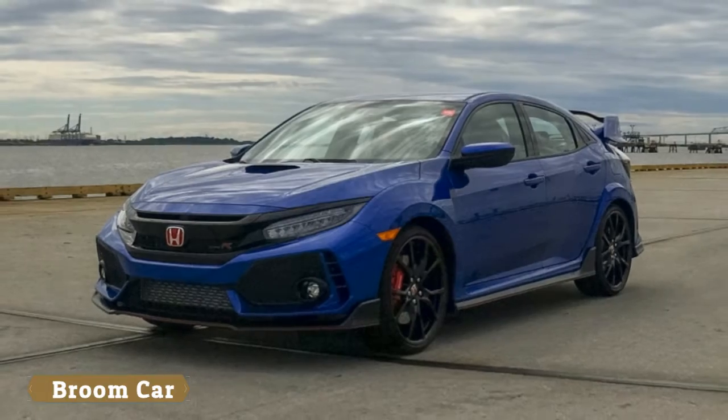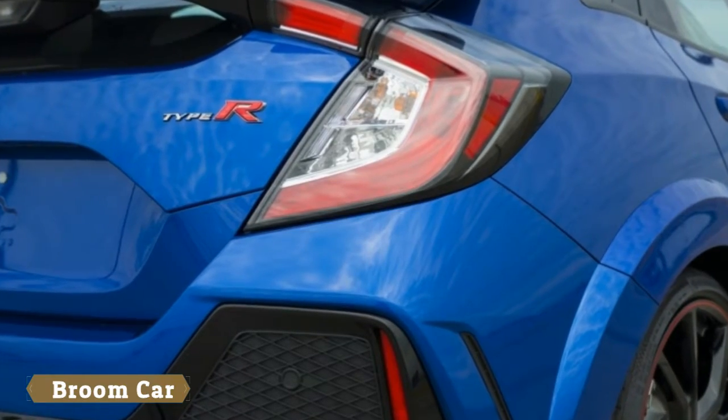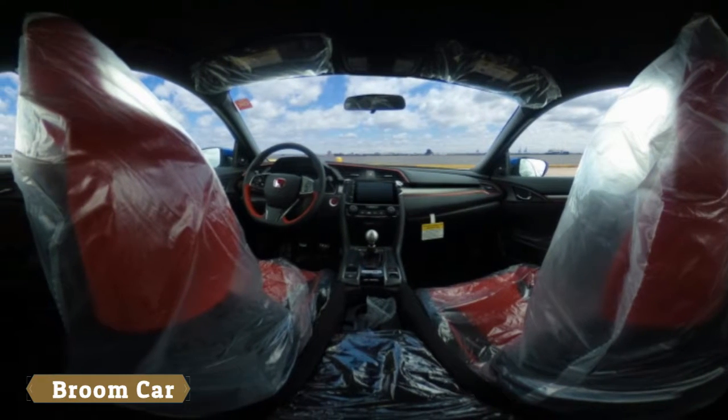I've followed this car for years and ogled every single one I saw while visiting Europe or Asia. I was disappointed by the Civic Si — it's not special enough and not that much better than the regular Civic — so I was hoping the Type R could make a difference.